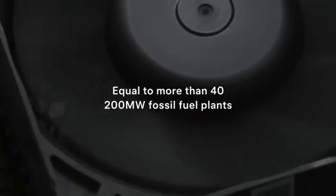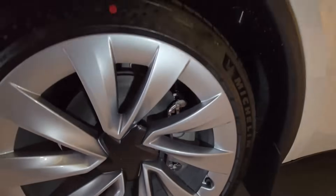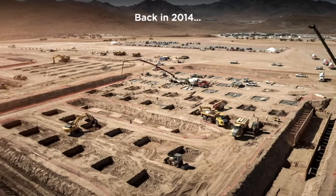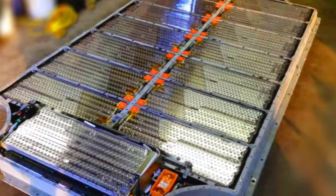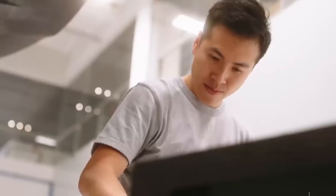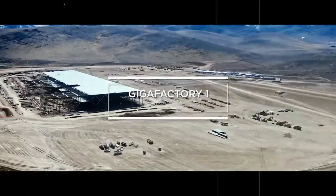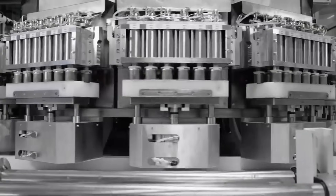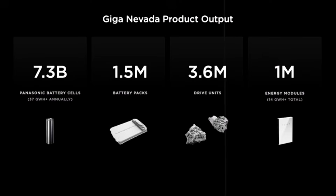It's hard to imagine an electric car with all this technology costing less than $11,000 — but that's exactly what Tesla is promising with the Model 2. The estimated price of $10,799 is not just a marketing ploy; it's the result of strategic engineering that cuts costs at every stage of production without compromising performance. The idea is simple in theory but complex in execution: remove everything unnecessary, optimize every part, and use industrial scale to make the impossible an accessible reality.